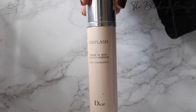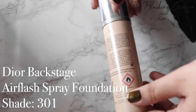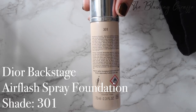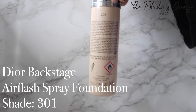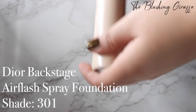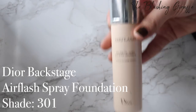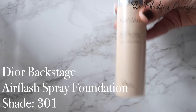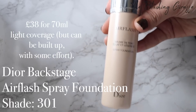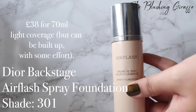Moving on to a very high-end foundation — this is the Dior Air Flash in shade 301, which is typically the shade I am for all their foundations. I was curious about this and picked it up partly because of an experience on their counter where a makeup artist in Birmingham used it on my skin and it looked absolutely incredible. Since buying this I've hardly used it — it's quite messy and difficult to work with, and the coverage is very light. I use it when I've already applied a light layer of foundation and done my concealing and correcting, and then just want totally flawless skin.